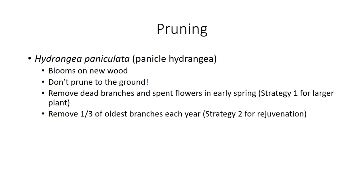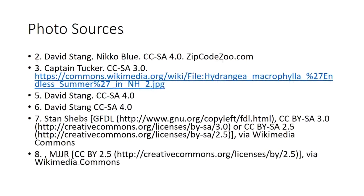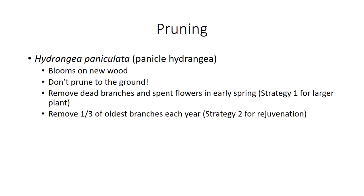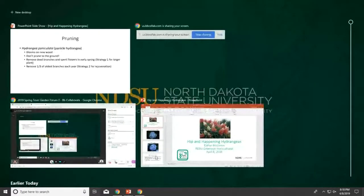Now let's take questions. Do these newer cultivars require as much water as the older varieties? That depends on the species. Macrophylla requires more watering than paniculata or the smooth hydrangeas. Be careful not to over-water — particularly on clay soil, hydrangeas don't want to be sitting in water. You can kill them; you'll notice the leaves start to brown and then you'll be losing leaves.